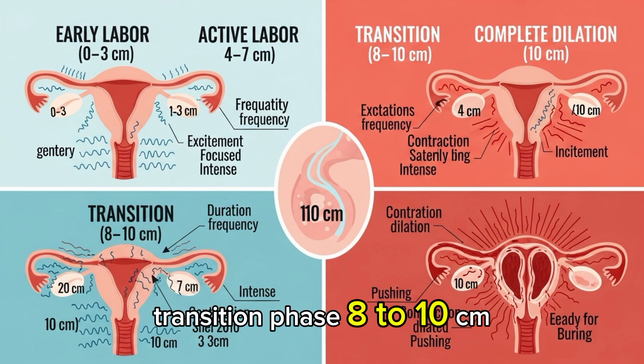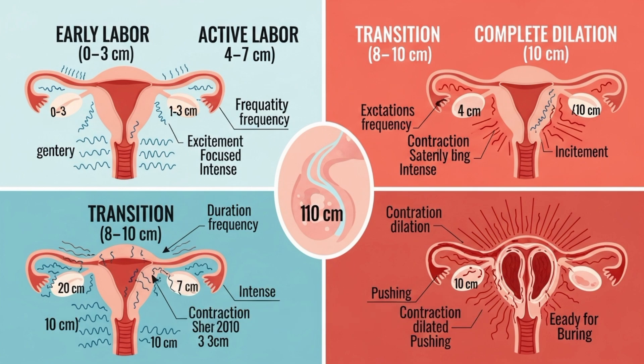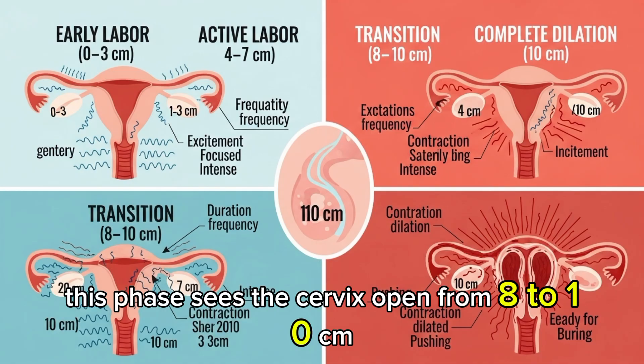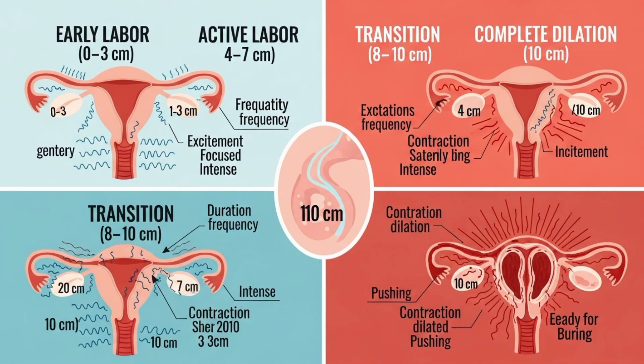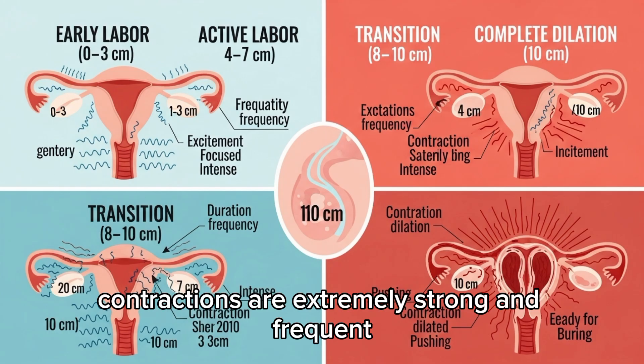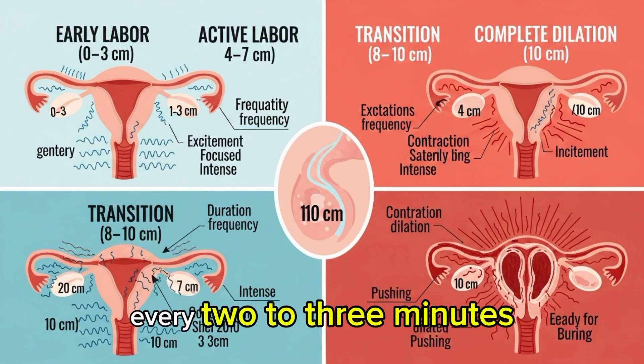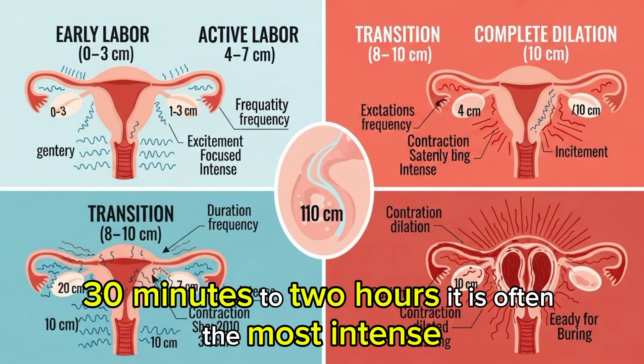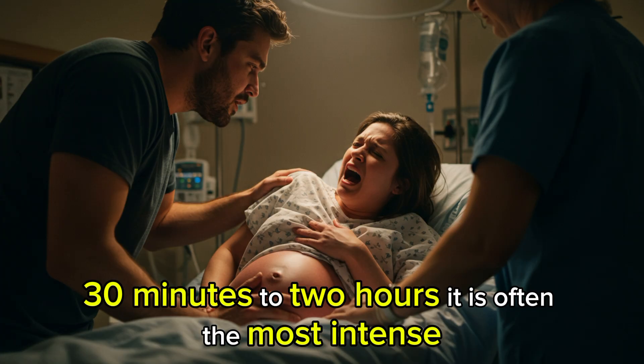Transition Phase: 8 to 10 cm. The final stretch before full dilation, this phase sees the cervix open from 8 to 10 cm. Contractions are extremely strong and frequent — every 2 to 3 minutes — lasting 60 to 90 seconds. Though the shortest stage, lasting 30 minutes to 2 hours, it is often the most intense.